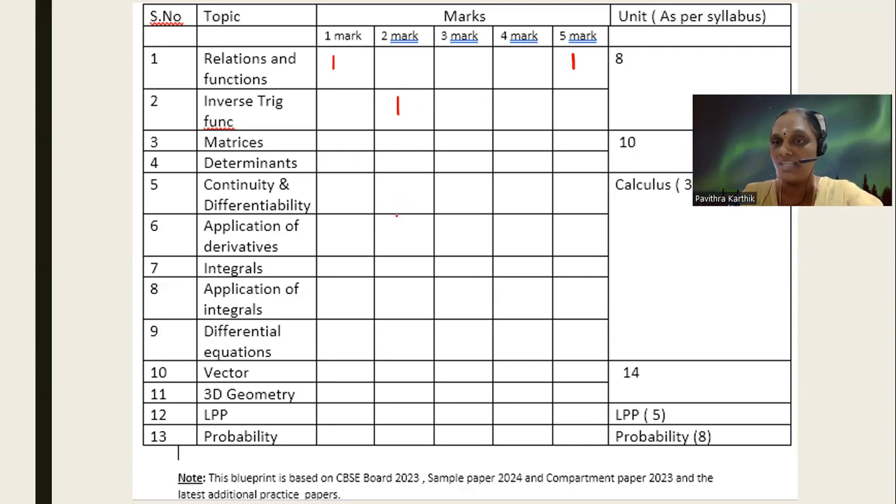Next come matrices and determinants — supposedly easy two chapters for us. The total weightage for these two chapters together is 10 marks. In this 10 marks, they are asking one mark and a five mark. The five mark is predominantly from determinants only in most of the sets, and it's usually a question where they ask you to find the inverse — A inverse — and using the inverse, solve the system of equations. That is the type of question we are expecting in the five mark slot. But it could be five marks split as two marks matrices and three marks determinants, or vice versa — three matrices and two determinants.